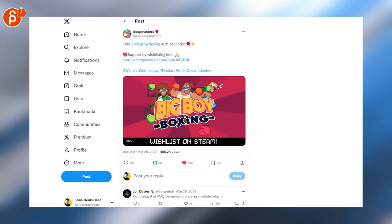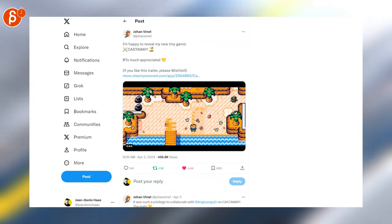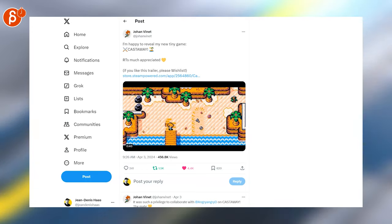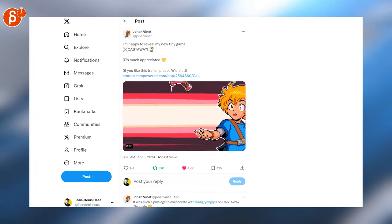Here you got a link for the wish list — Big Point Boxing — it's awesome. And last but not least, here is a super cute announcement trailer. This is for Castaway — this is absolutely my jam. The look is just so cute, I love that kind of pixel art.